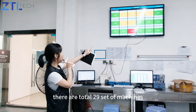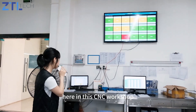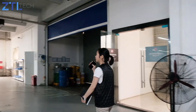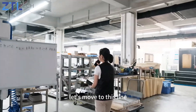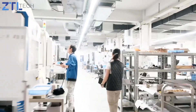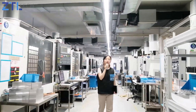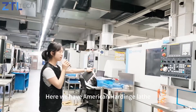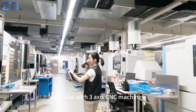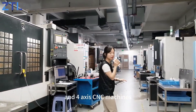You can see there are a total of 29 sets of machines here in this CNC workshop. In the next area, we have American Harding lathes, and also three-axis and four-axis CNC machines.